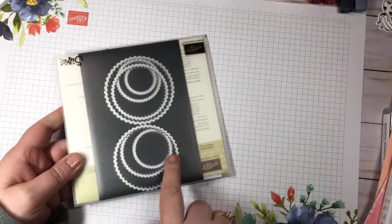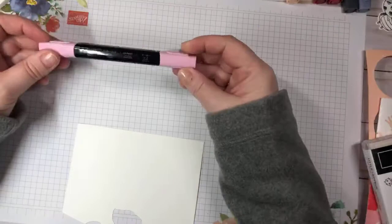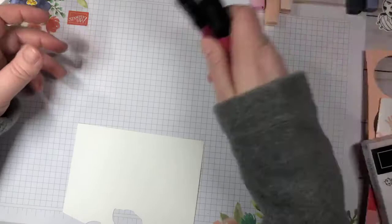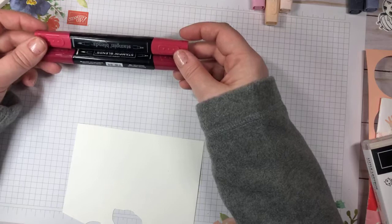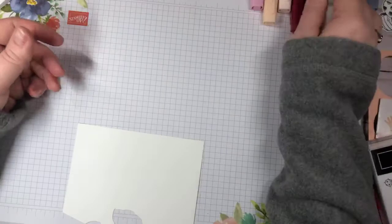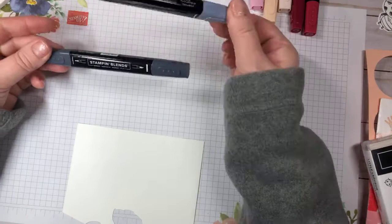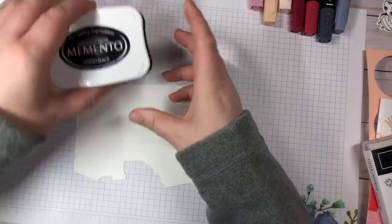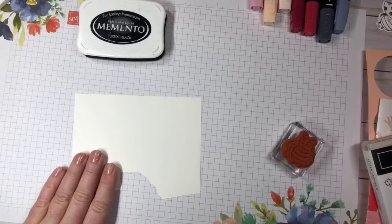You'll also need some circle punches and the layering circle die so we can have the scallop. For blends today, I'm using light and dark Petal Pink - the dark pink on cheeks - and Cherry Cobbler for the ladybug, even though ladybugs are really red. You can use whatever red you want - ladybugs can even be orange. I'll probably use light and maybe dark Basic Black. The ink we're using is Memento ink.